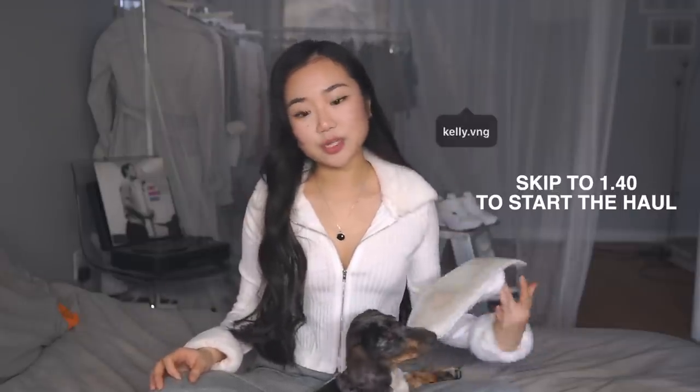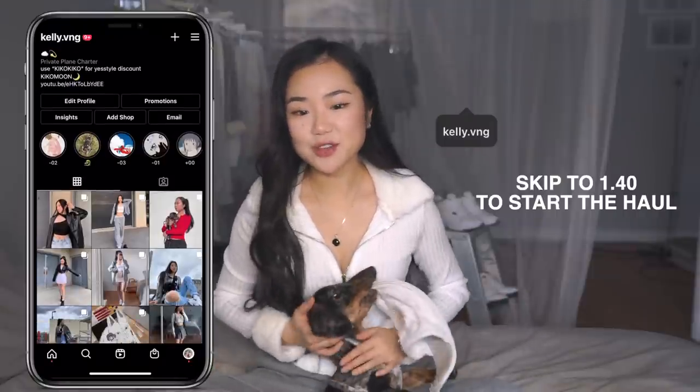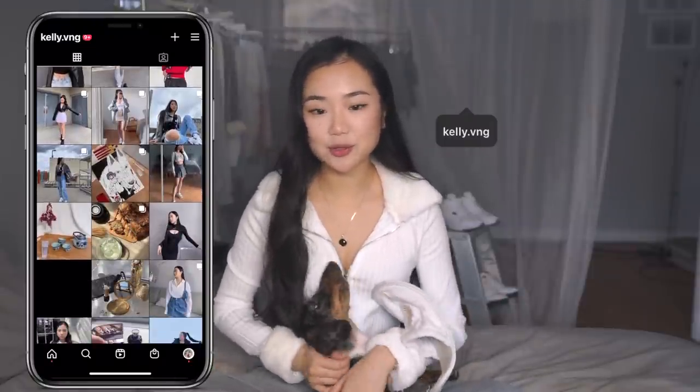Hello, my stars. Welcome back to Kiko Moon. As you guys can see, we have a new friend here. His name is Haku. There is a lot of things I can say about him, but I don't want to make this whole video about him. He still has a lot of energy right now. All I've been doing is taking care of him, so that's why I haven't been very active.